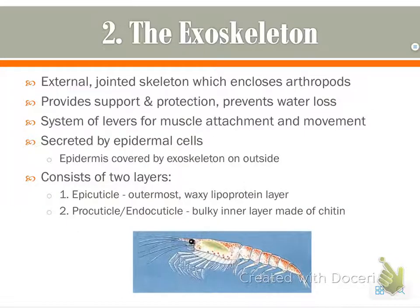The exoskeleton is largely why arthropods are so successful. It's an external jointed skeleton with segments that provides support and protection. It also prevents water loss and serves as a system of levers for muscle attachment and movement. It's secreted by the epidermal cells — the skin — and the soft tissue of the body lies underneath it.